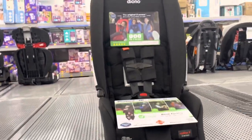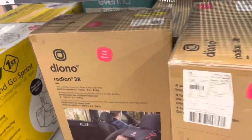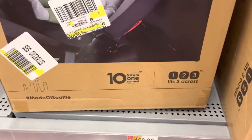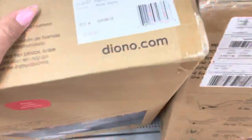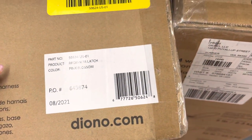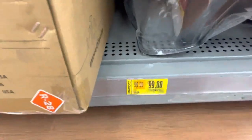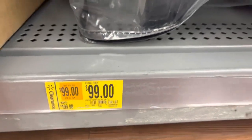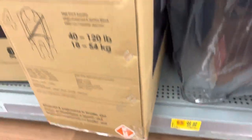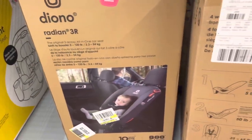This car seat right here in the pink color is only $99. They do have two of them here at this location. My daughter actually has one of these car seats and we really like it because it gives us enough room to put three car seats in the back of the car. So $99 is a great price — I actually paid full price for it, but I really recommend this car seat and $99 is definitely a steal.